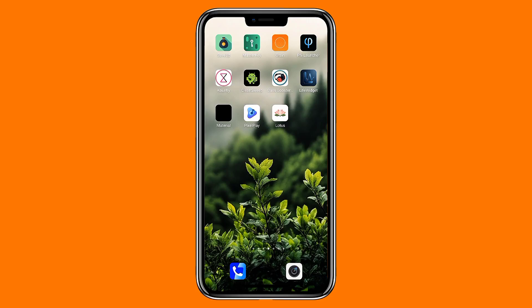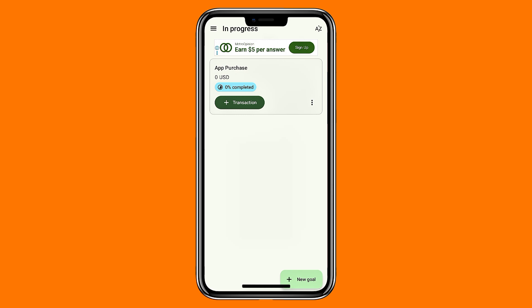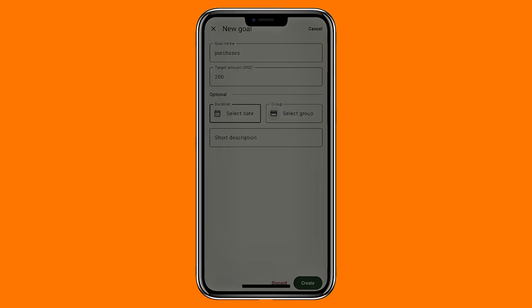Starting off with an app called Save Up. Think of it as a simple personal savings companion for anything you're working toward, whether it's a new phone, a trip you've been planning, or just building an emergency fund. You can create your own savings plans, add deposits or withdrawals, and watch your progress update in real time.